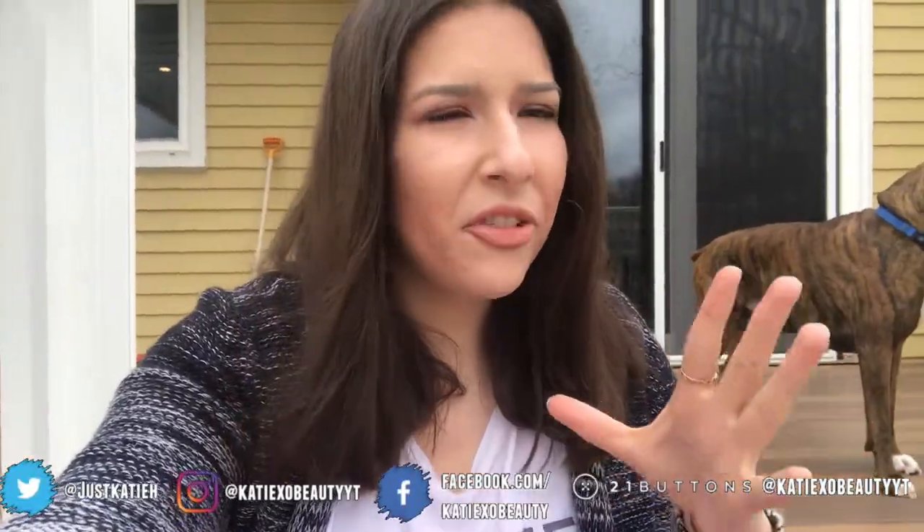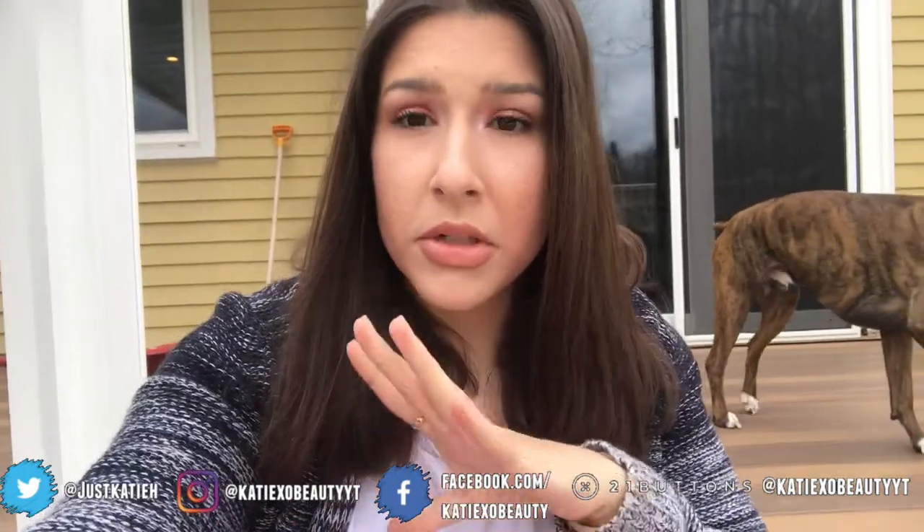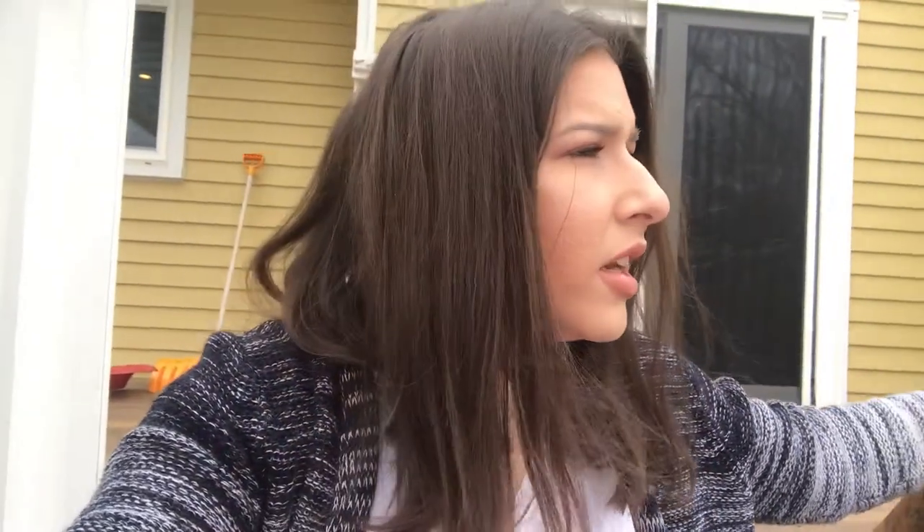Hey friends, welcome back to my channel! Today's video is going to be my everyday spring makeup routine. I created this look and I'm obsessed with it — I wanted to do something very springy, pink, fun, and glowy. I decided to film the intro outside because I wanted to see it in natural lighting and change up the scenery.